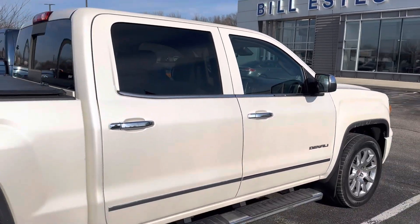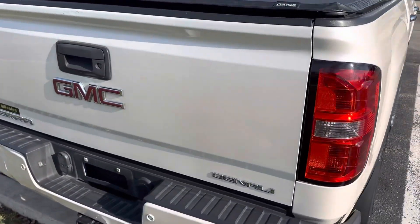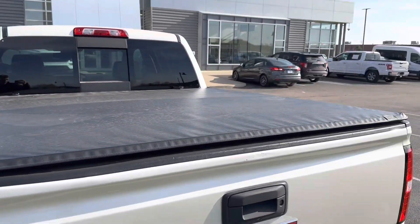It has that pearl color to it, very pretty. It has a good tonneau cover on it, soft top.